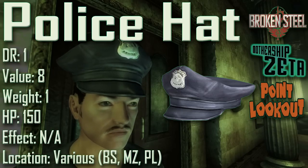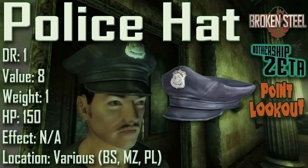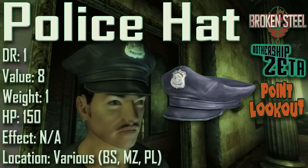Next up we have the Police Hat, with a damage resistance of 1, a value of 8, a weight of 1, an item health of 150. Effects are not applicable. In the Broken Steel DLC, two police hats can be found in the Presidential Metro. In the Point Lookout DLC, two can be found in the Old Ulany S. Wilson building, one on a TV in the Grower's Shack, one in the People's Bank of Point Lookout, and one in the Point Lookout Lighthouse. One can also be found in the Mothership Zeta cryo lab. The hat is dark blue with a silver badge inscribed with 'Special Police.' Interestingly, it was originally cut content from Fallout 3, introduced via the Broken Steel, Point Lookout, and Mothership Zeta DLCs.